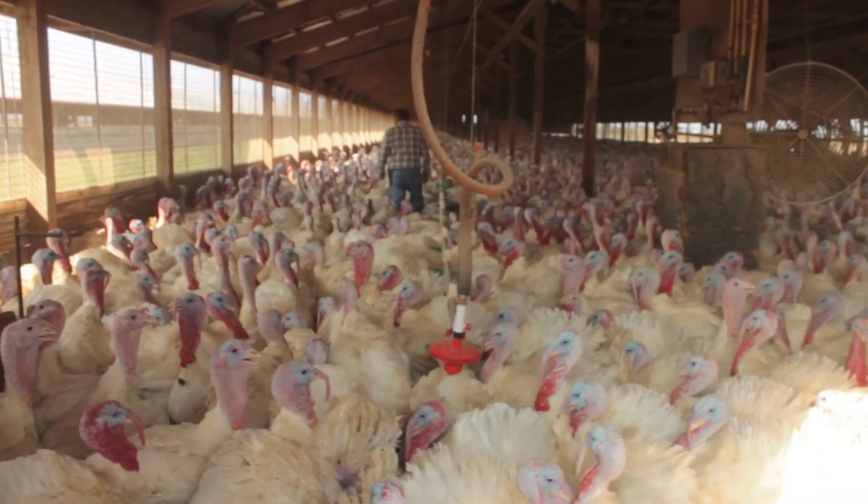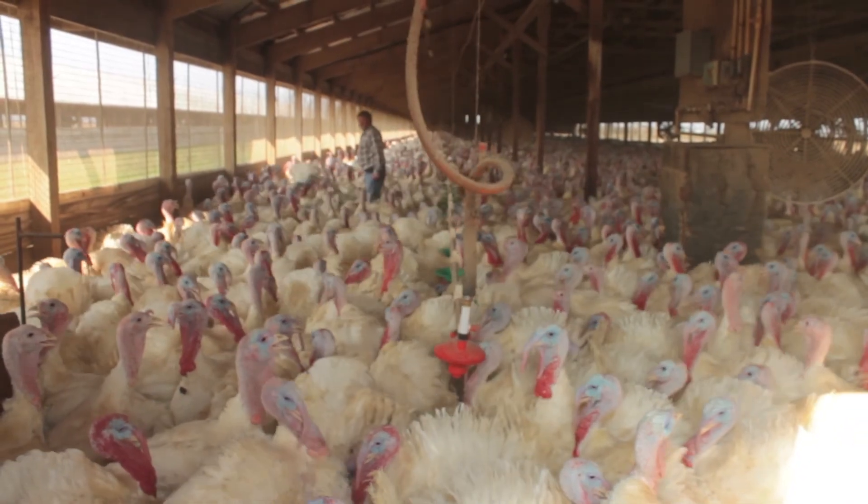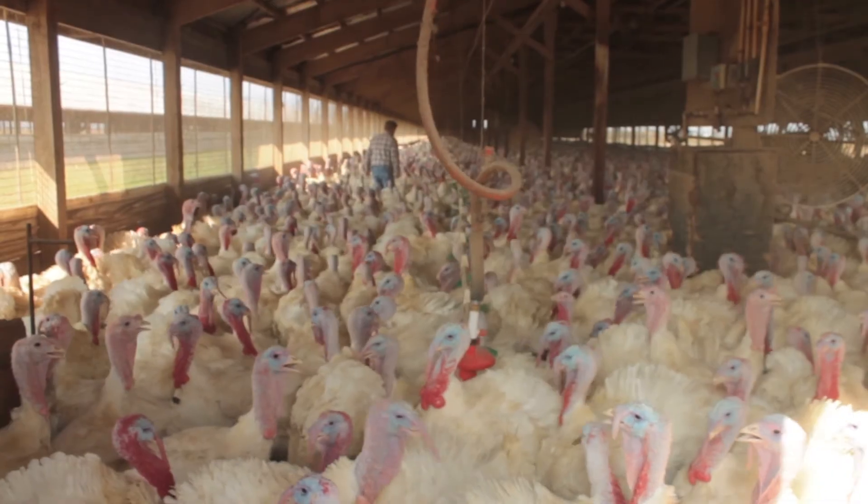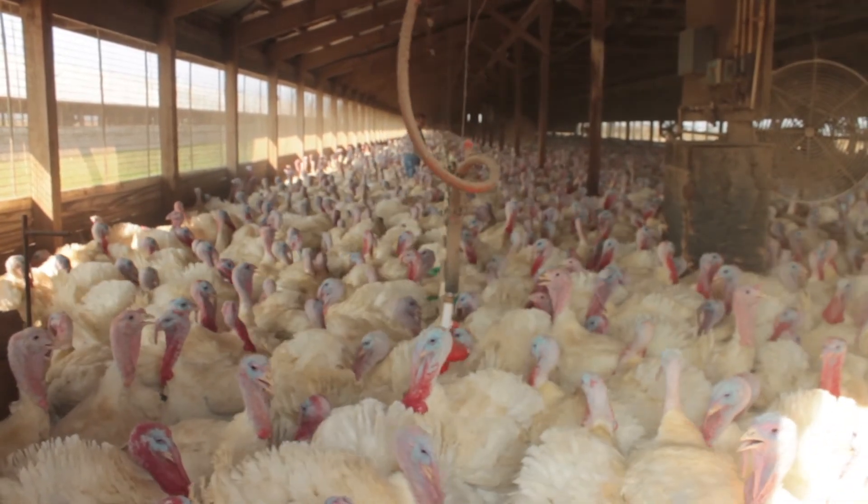If a grower wants to know a little bit more, they can check the environmental readings — what's my CO2 doing? What's my heat doing? What's my humidity doing? What was it doing when I was sleeping last night?